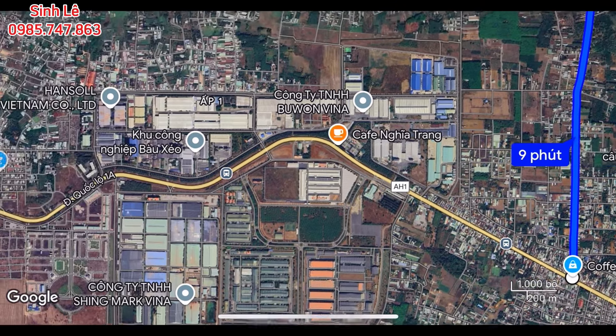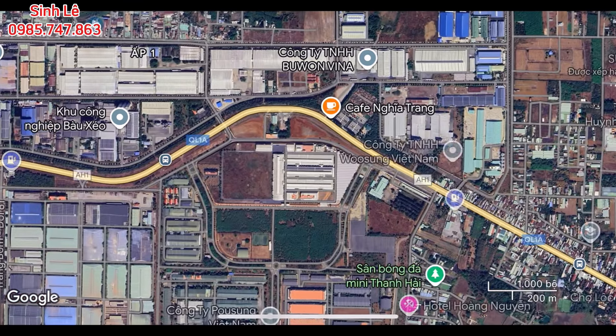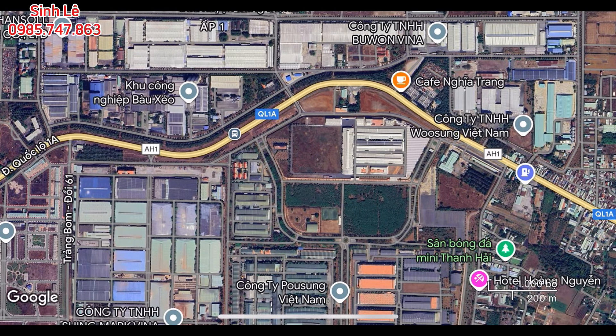Ra khu công nghiệp Bào Xéo hết khoảng 6km. Khu công nghiệp Bào Xéo là một trong những khu công nghiệp lớn nhất huyện Trảng Bom, tạo ra rất nhiều công ăn việc làm cho người lao động địa phương và các khu vực lân cận.